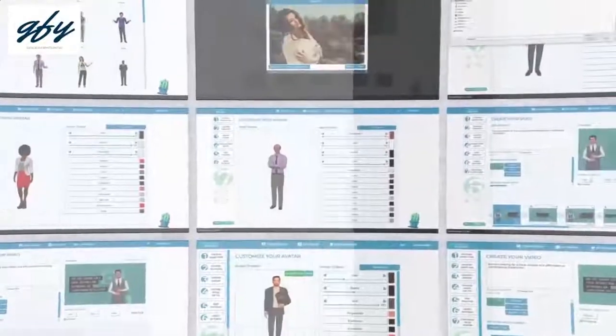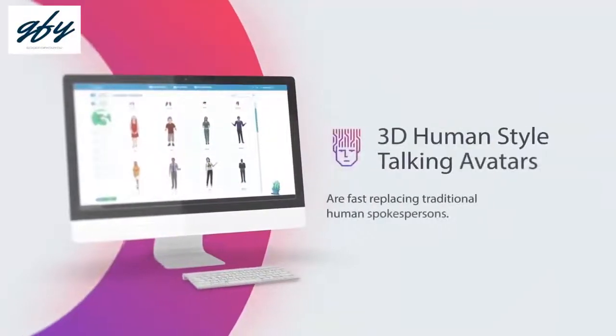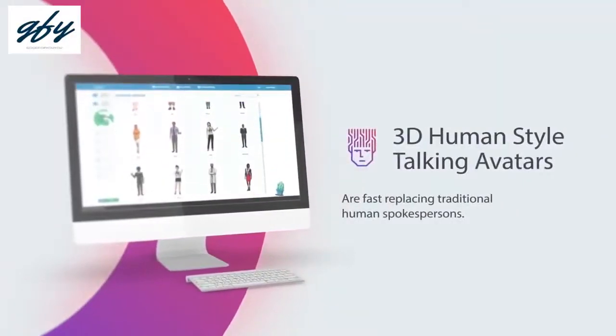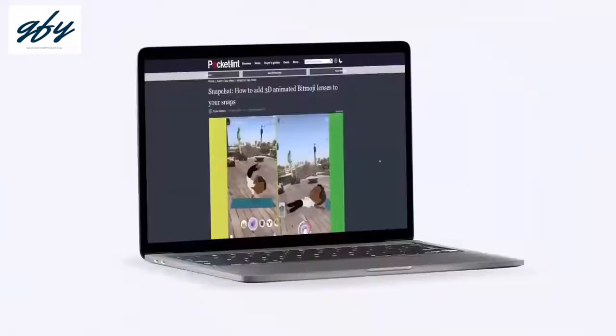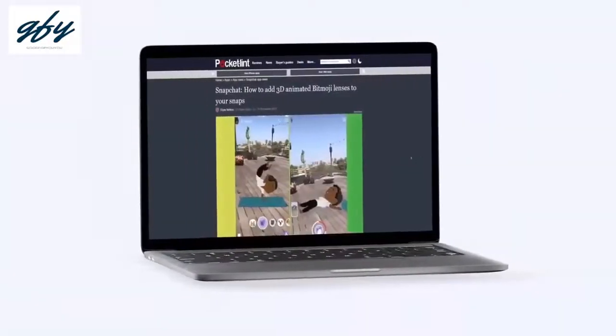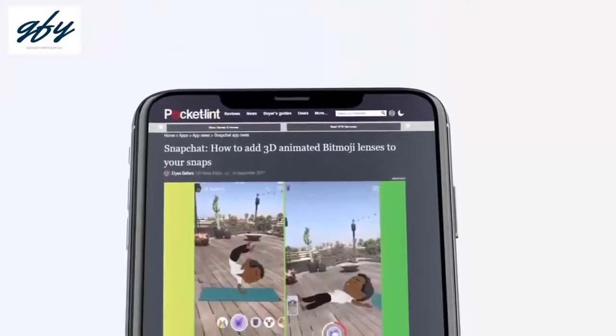With the latest boom in virtual reality and artificial intelligence, 3D human-style avatars are fast replacing traditional human spokespersons. Companies like Facebook, Snapchat, Instagram, and others are investing billions of dollars on this 3D animation technology.